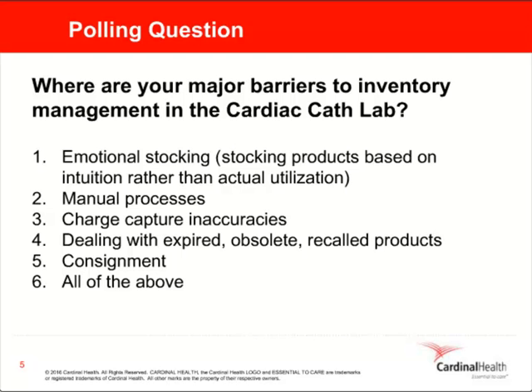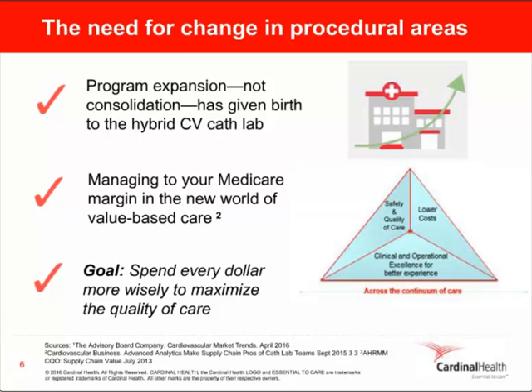Now let's talk about the major trends that are driving these challenges. According to a recent study by the Advisory Board, the CV suite is actually expanding, not consolidating. This is in direct contrast to the mass consolidation occurring at hospitals and health systems nationwide. The expansion of the CV suite has been the norm over the past few years with the introduction of interventional cardiology services. The CV suite is taking on roles that traditionally belong to other departments. As surgical and interventional therapies come together, the birth of the hybrid cath lab has created new challenges that impact inventory management, efficiency, cost control, and ultimately patient care.